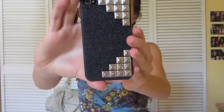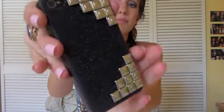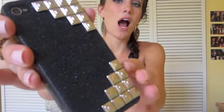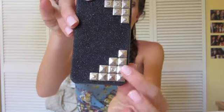My case is actually from Etsy and it's from Luxe Fashions. It's just a black sparkly case — if you can see that — with the silver pyramid studs at both corners. I just thought this was really cute.